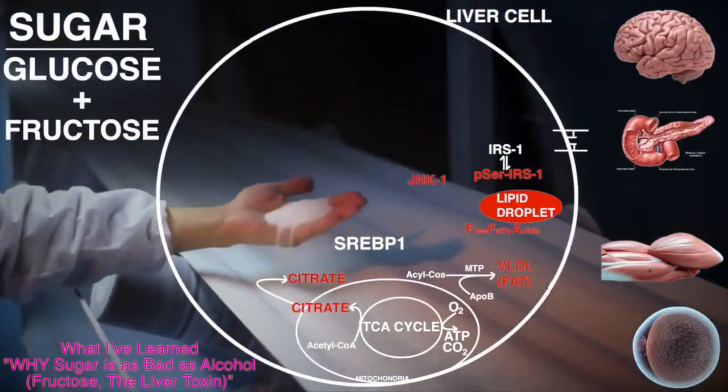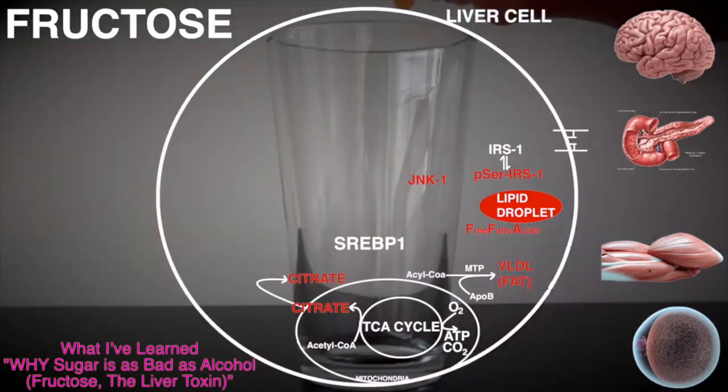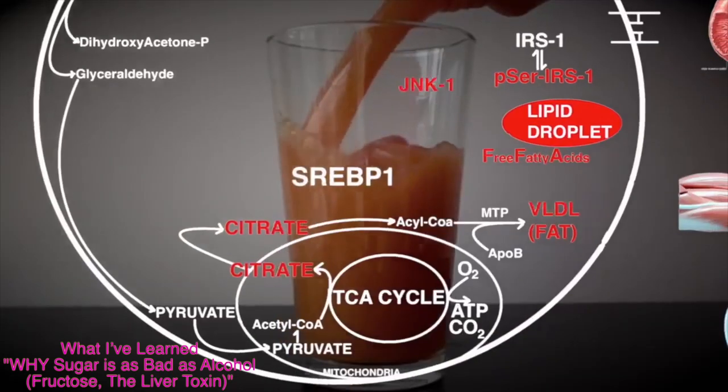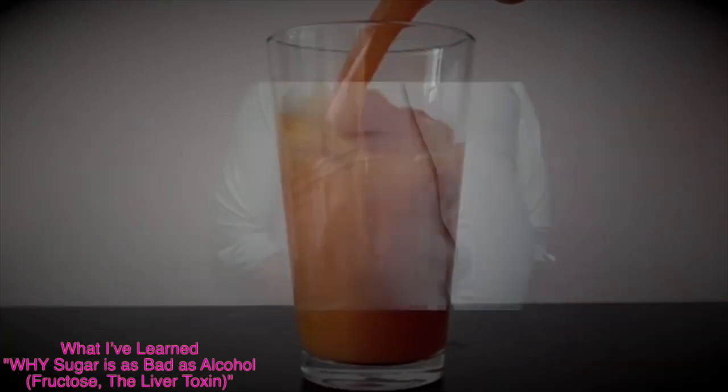Fructose is exclusively metabolized in the liver because other tissues are incapable of making energy from it. This means the liver becomes overwhelmed and exceeds its capacity to burn all of it. This leads to increases in fat production, and thus an increase in blood triglycerides and free fatty acids, which induce insulin resistance on their own.